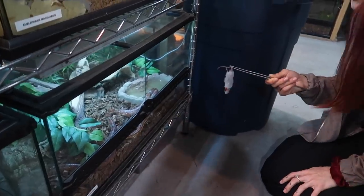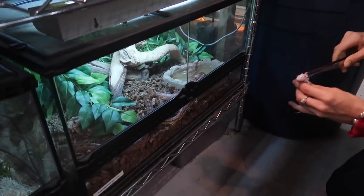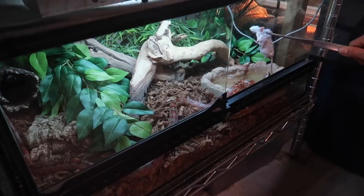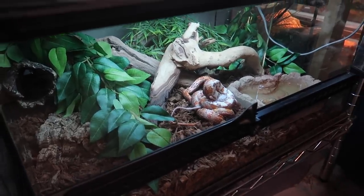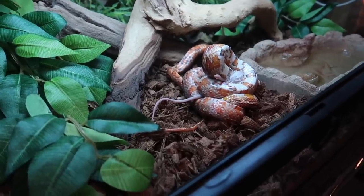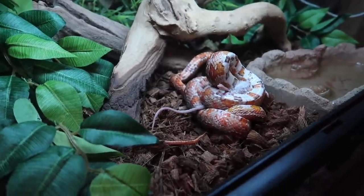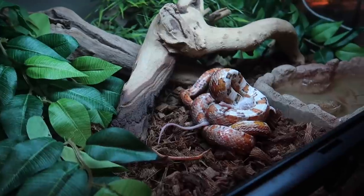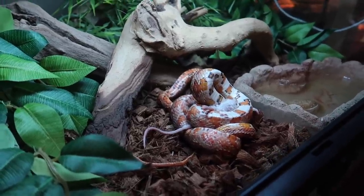Now we're going to move on to feeding some of my snakes. Nat has a mouse on the tongs ready to give to Tangerine, who is one of my corn snakes I've had for a couple years. If you aren't following me on Instagram, you wouldn't know that Tangerine recently laid a clutch of infertile eggs — a total of 11 eggs, all looking really good despite being infertile. Since she laid so many eggs recently I'm probably going to give her a double meal today, because ever since laying all of those big beautiful eggs she's been a little bit deflated.